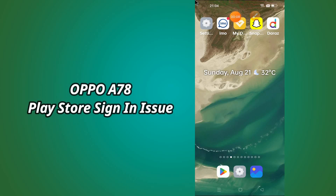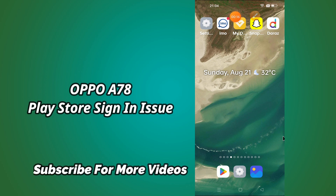Hi everyone, hope you are fine. Welcome to my YouTube channel. In my today's video, I will be telling you how to sign in to the Play Store and fix the Play Store sign in issue in Oppo A78.